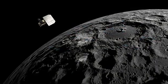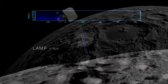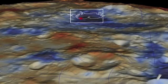Once the impact occurred, these same instruments, along with LRO's LAMP instrument, observed the impact. LAMP revealed the presence of molecular hydrogen, carbon monoxide, and other materials. Diviner measured a noticeable change in thermal radiation coming from the site. And LEND reported the presence of hydrogen.